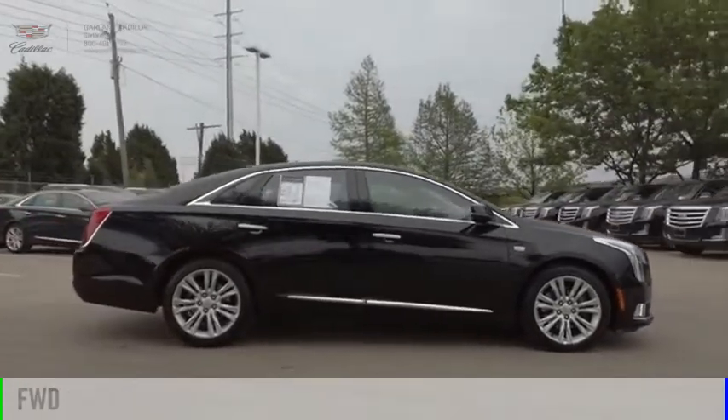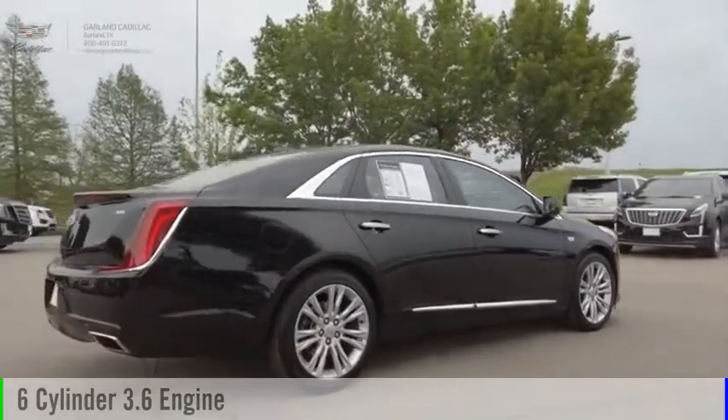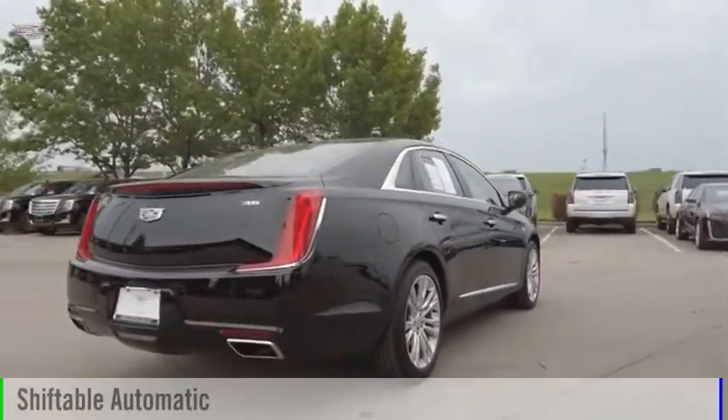This vehicle is powered by a front-wheel drive, six-cylinder, 3.6-liter engine, and comes with an automatic transmission.